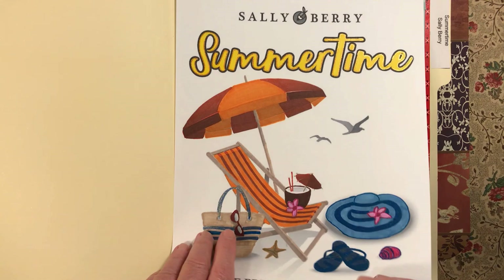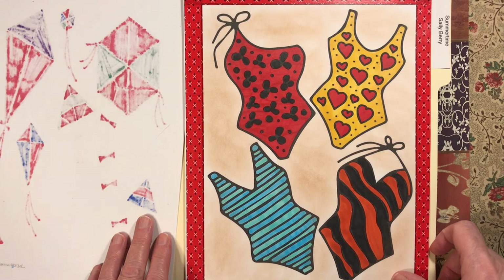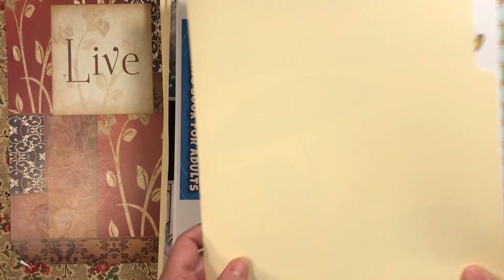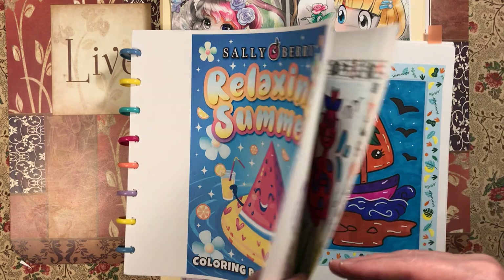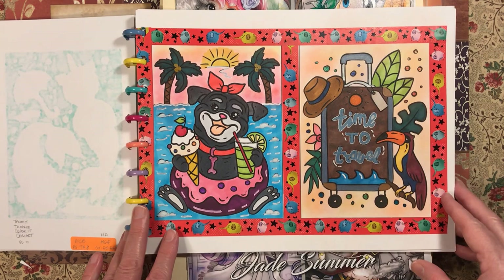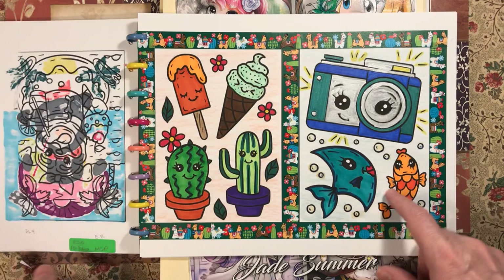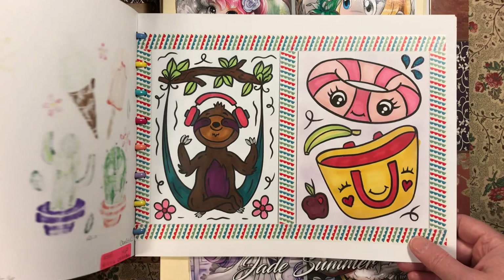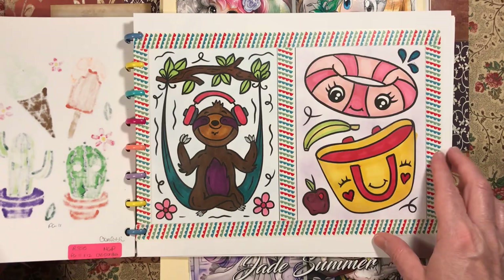Then we have Summertime by Sally Berry. I did the kites with an oil pastel background, did the clouds with white Posca, and the swimsuits with an eyeshadow background. Next, Relaxing Summer by Sally Berry — I printed two pictures on each page and count them as one picture. I love this dog, he's so cute. I did various backgrounds: eyeshadow, confetti crayon, back to eyeshadow. I did the banana green because sometimes you get them at the store all green like that.